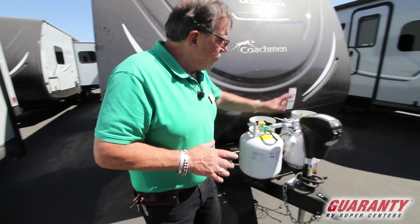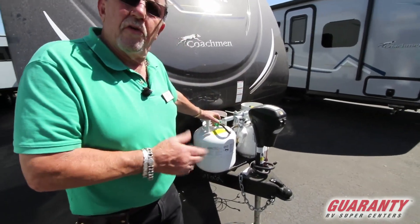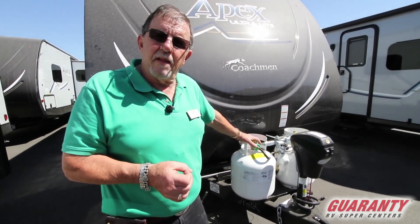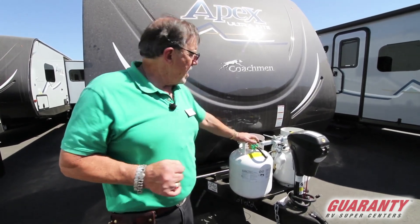Beautiful electric jack. Propane tanks — notice they're only five gallon, that's because we've got an inch-and-three-quarter block foam. We don't need any bigger tank than that. Two of those will probably last you all summer long, believe it or not.